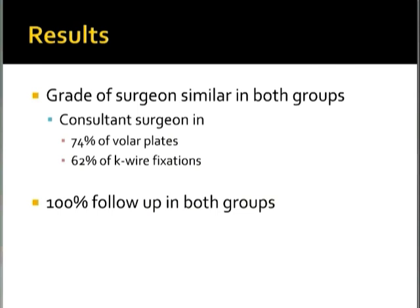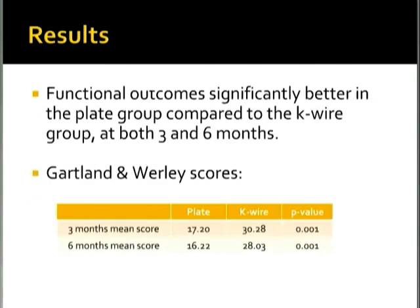Functional outcomes were significantly better in the plate group compared to the K-wire group at both three and six months. Gartland-Worley scores were 17 and 16 in the plate group at three and six months, compared to 30 and 28 in the K-wire group, with a highly significant p-value. These are actually quite poor outcomes on the Gartland-Worley score for both groups, despite the improvement seen in the plate group.